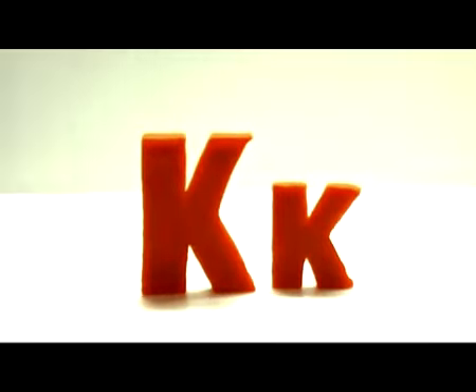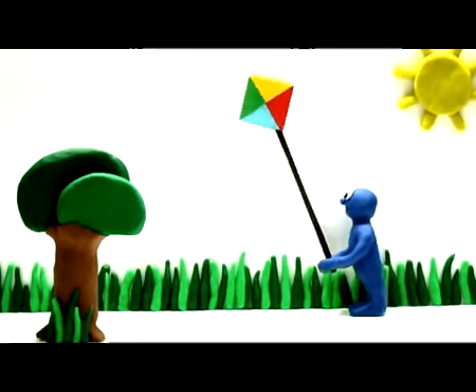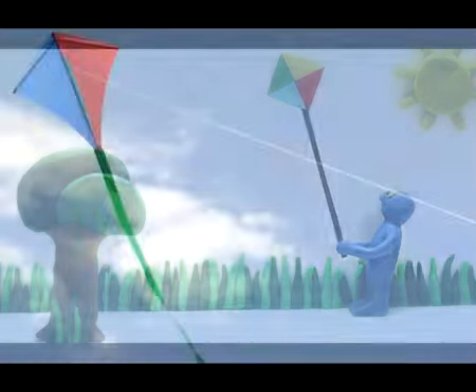The next letter is K. K, kite. The kite is flying high. Kite.